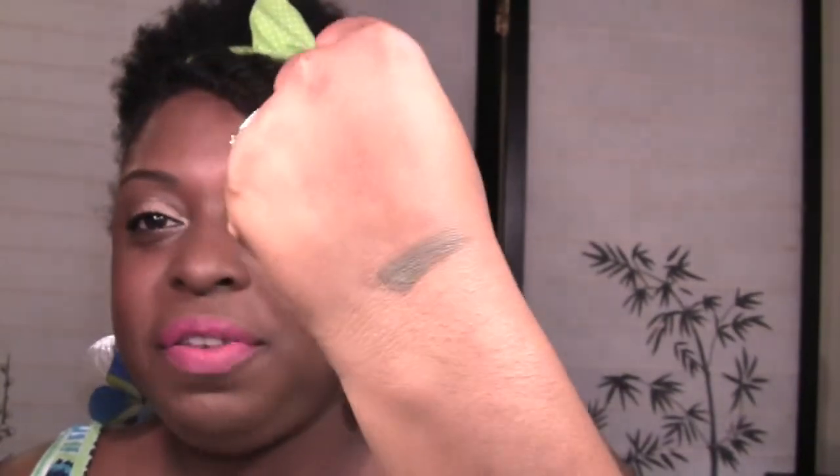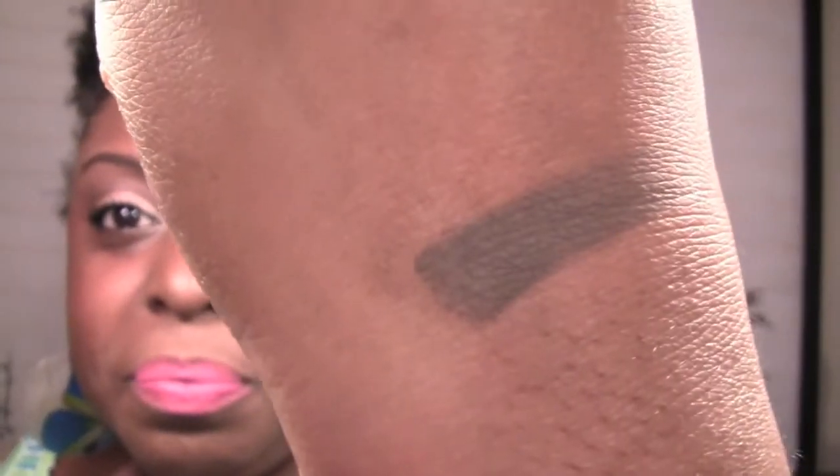Deepest Brown is more of a grayish brown. It swatches like that on my hand — just one swatch — and it's very, very pigmented. And that is Deepest Brown. This next one is called Leather.